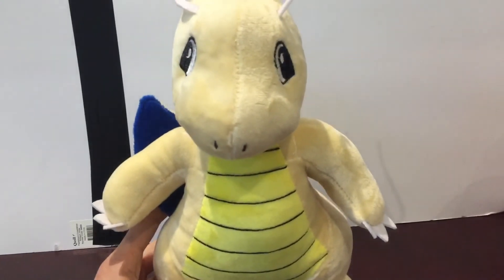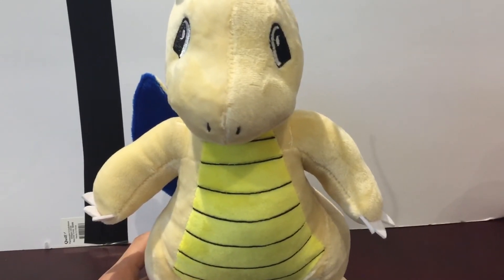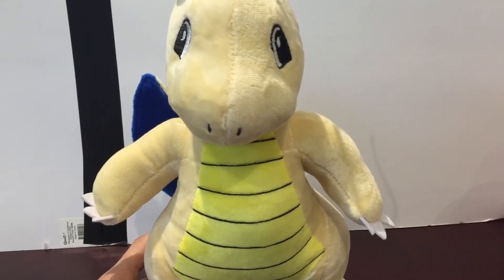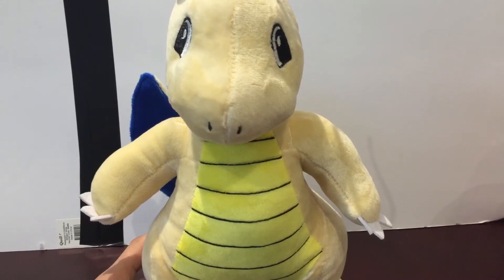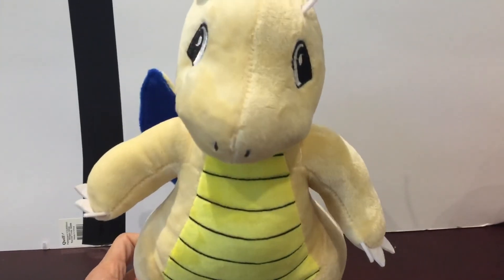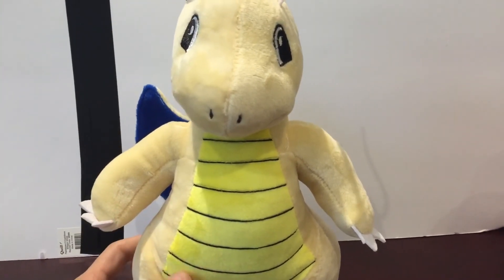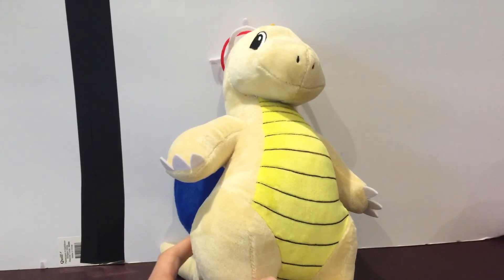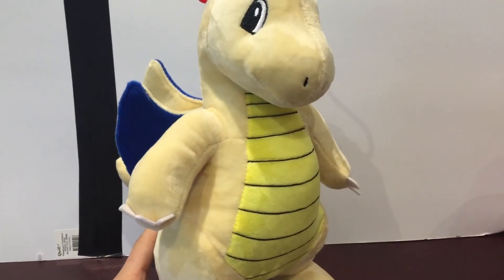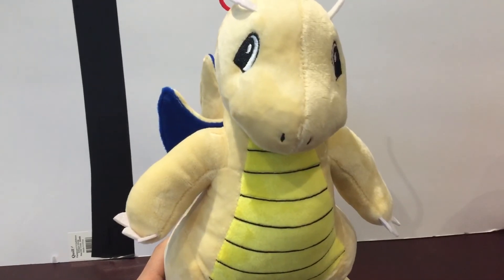It has been a while since I've played a Pokemon game. X and Y hooked me in really well, but then the remakes of Ruby and Sapphire were just massive letdowns for me, and that turned me off — at least for the time being. Maybe if they do something that changes things up a bit I might be inclined to jump back in, but the new Pokemon games with completely new Pokemon just didn't really appeal to me for whatever reason.